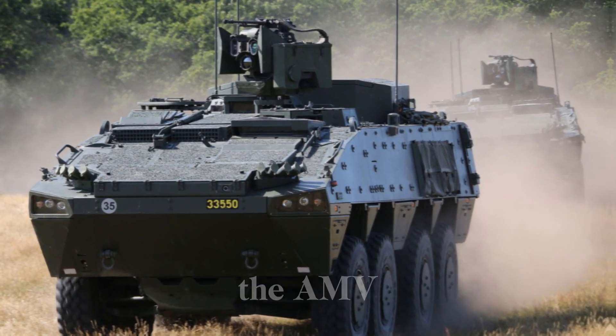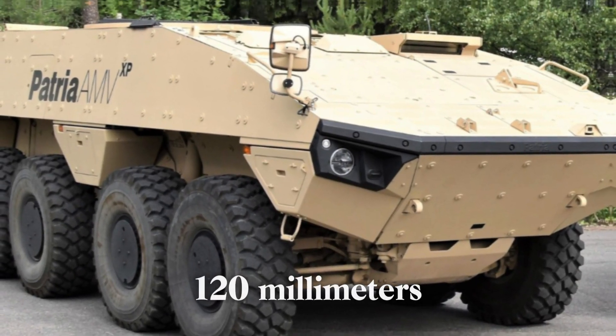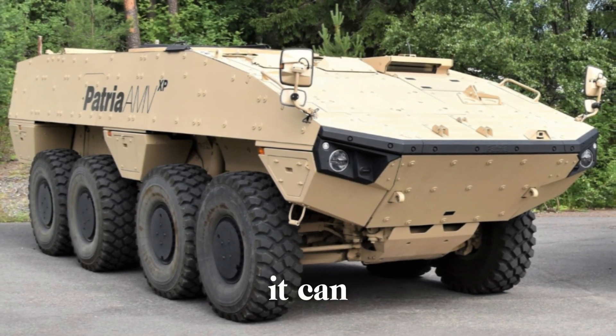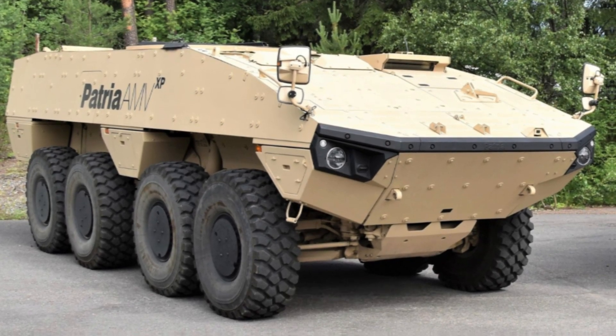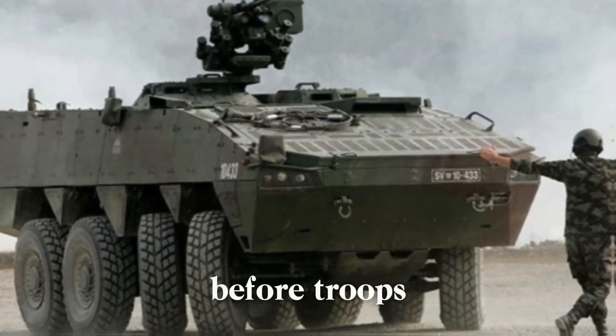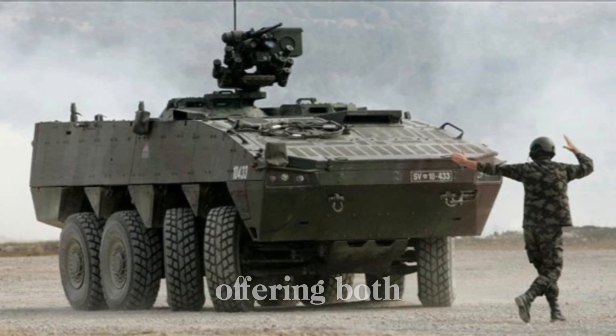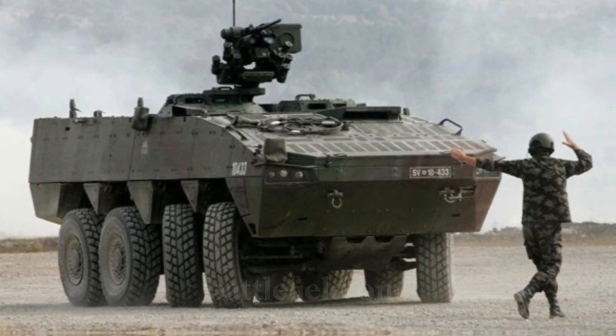Another powerful variant of the AMV serves as a mortar carrier. With a 120mm mortar mounted in the vehicle, it can provide indirect fire support, making it useful for breaking enemy defenses or securing an area before troops move in. In this role, the AMV becomes a mobile artillery piece, offering both flexibility and strength on the battlefield.